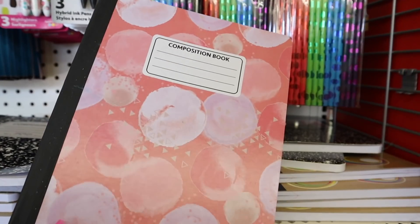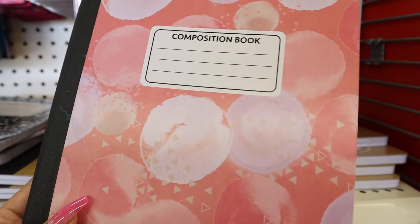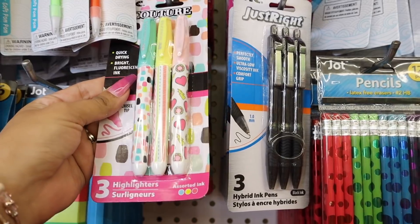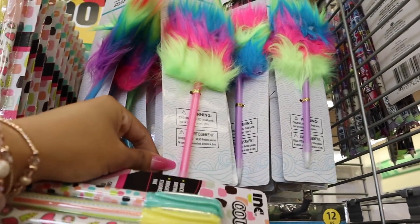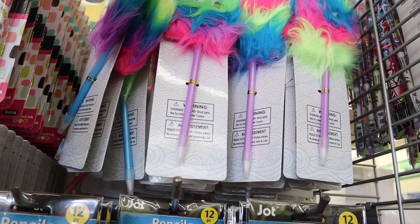I just hit the jackpot on the folders — one says 'sweet' with ice cream and sprinkles, I have to get that for you, and the other says 'be kind' with a heart. Oh my gosh — 'girl vibes' with a cactus and a skate, you guys deserve these folders! There are also composition books in a very light pink, and smaller notebooks with butterflies. And I'm putting these highlighters into the giveaway — you get pink, yellow, and green. These pens are going in too — pink for me and purple for you!